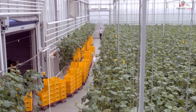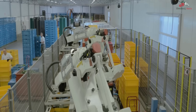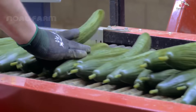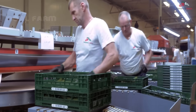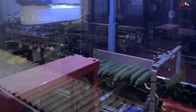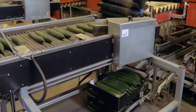After that, the cucumbers are taken to the sorting and packaging area. Here we can see modern conveyor belts in action. The sorting is done by robotic arms, but quality control still requires a human touch.